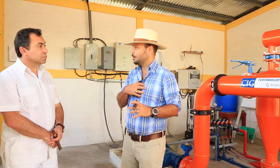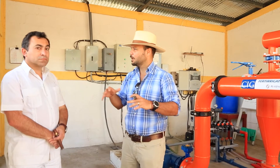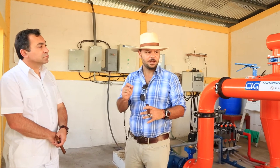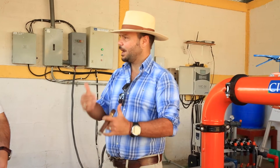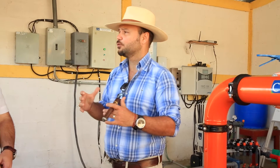We are five generations in the cigar industry, and we want to be 20 more generations in the cigar industry. If you are taking care of your resources, it's a good way to do it. And the other good thing is that instead of giving fertilizer three times to your fields, we do it seven times.